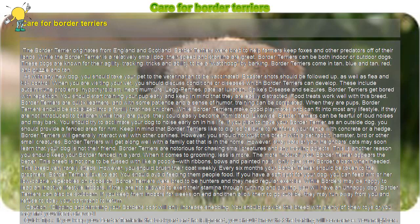As with any new dog, you should take your pet to the veterinarian to be vaccinated. Booster shots should be followed up, as well as flea and tick control. When you are visiting your vet, you should discuss conditions or diseases which Border Terriers can develop. These include autoimmune problems, hypothyroidism, heart murmurs, leg perths, patellar luxation, spikes disease, and seizures.